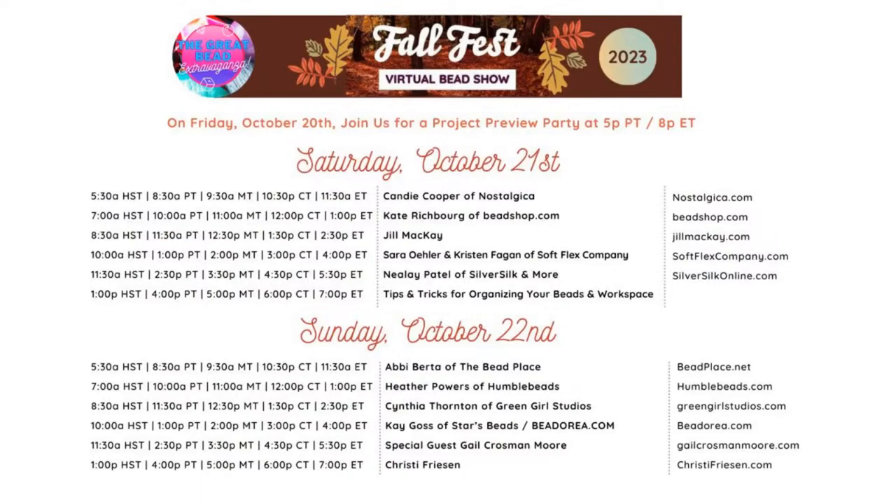Don't forget tomorrow — we've got Saturday and Sunday shows coming up. We start tomorrow off with Abby Berta of the Bead Place, and Abby starts at 8:30am Pacific, 11:30am Eastern. And I'll be back tomorrow live with our special Fall Fest guest, Gail Crosman-Moore of Gail Crosman-Moore Designs, going on at 2:30 Pacific, 5:30 Eastern. Alright friends, thank you so much. Have a great evening, get some rest, and we'll see you tomorrow for day two of the Great Bead Extravaganza. Thanks everybody, bye-bye!